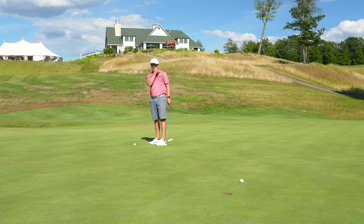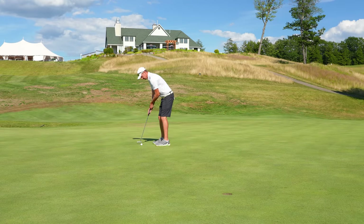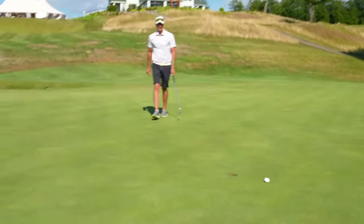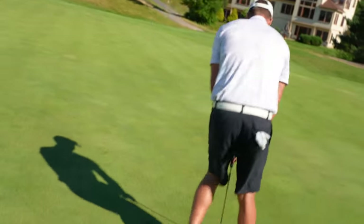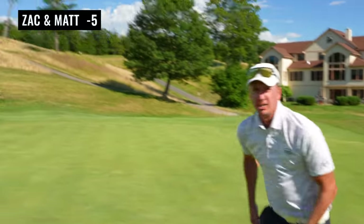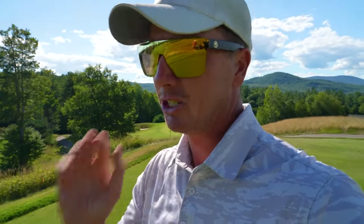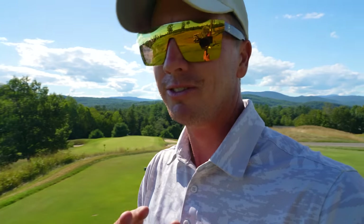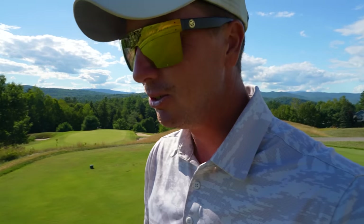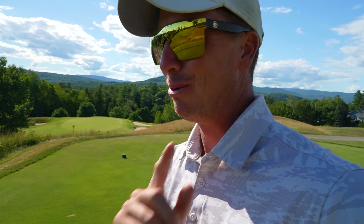Subtle break — that did not go this way like I thought it would. It's pretty straight. Burning edges. Tap it in for our three. Par to start here on the back. Our goal is to shoot 59. Me and Matt, in a scramble for 18 holes, have never shot 59. That's what we're trying to do. We are five under through 10. We've got to really start making some putts if we want to do that here today.